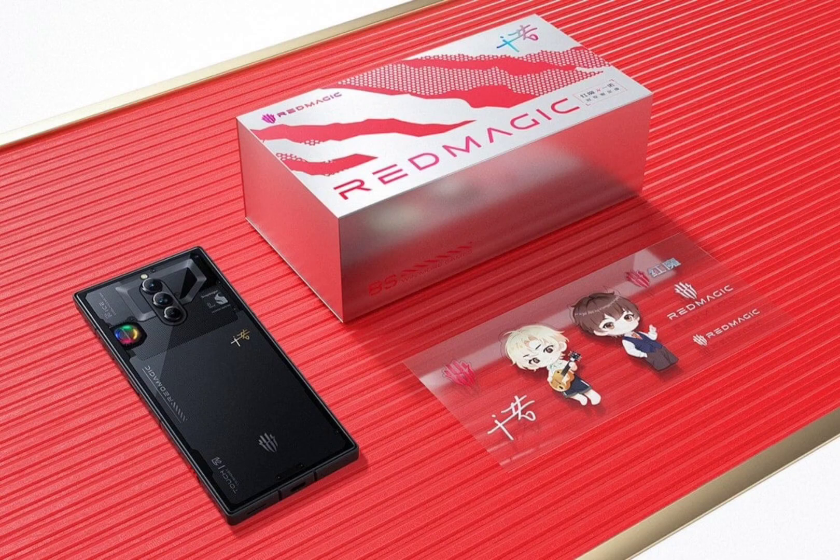On the other hand, the Redmi K60 Ultra with the same memory configuration is even more affordable at ¥3,599 ($490). It is powered by a Dimensity 9200 Plus chip but offers IP68 dust and water resistance.